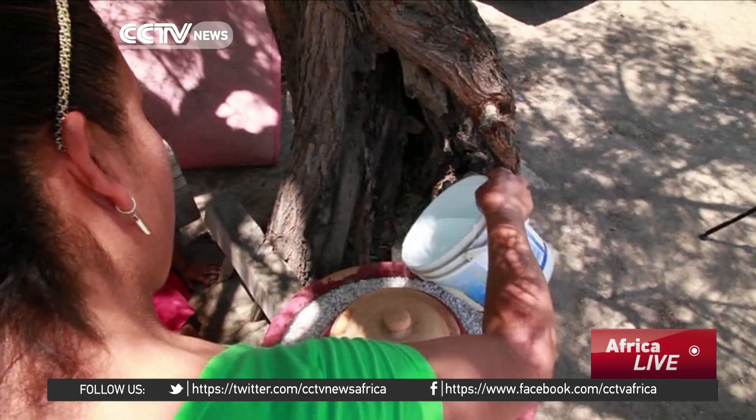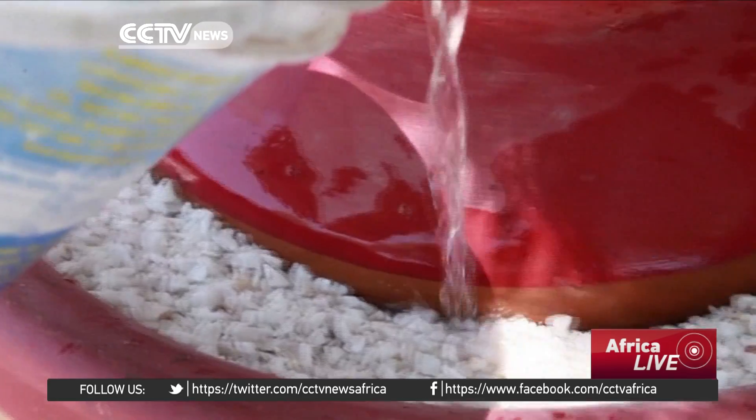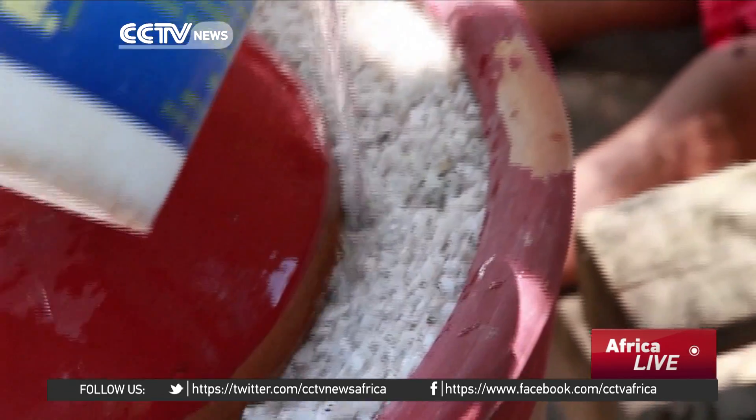EcoPlanet is a fridge made from clay which doesn't use electricity. It works using solar heat and water to bring down the temperature of food stored inside it, reaching temperatures of between 8 and 14 degrees Celsius.